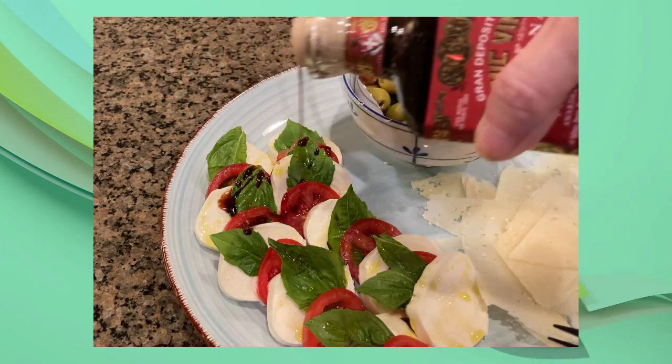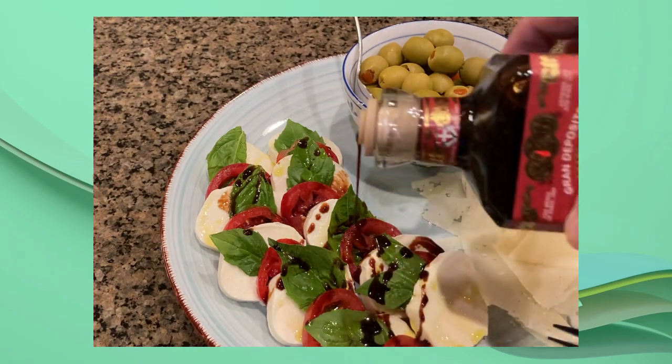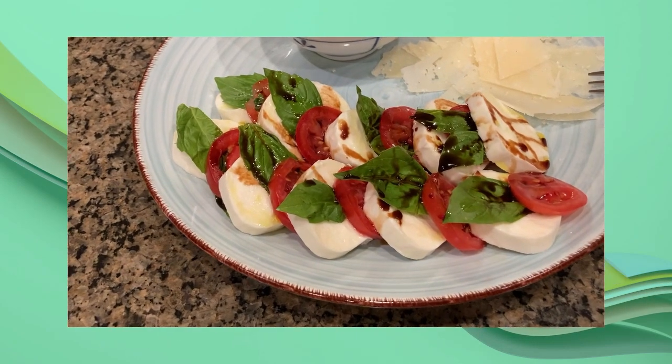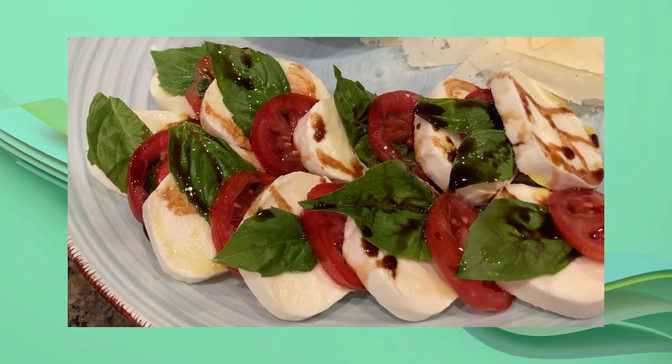A drizzle of our extra virgin olive oil and then a drizzle of our aged balsamic vinegar. A pinch of salt and black pepper — and look at that, you can just taste it with your eyes.